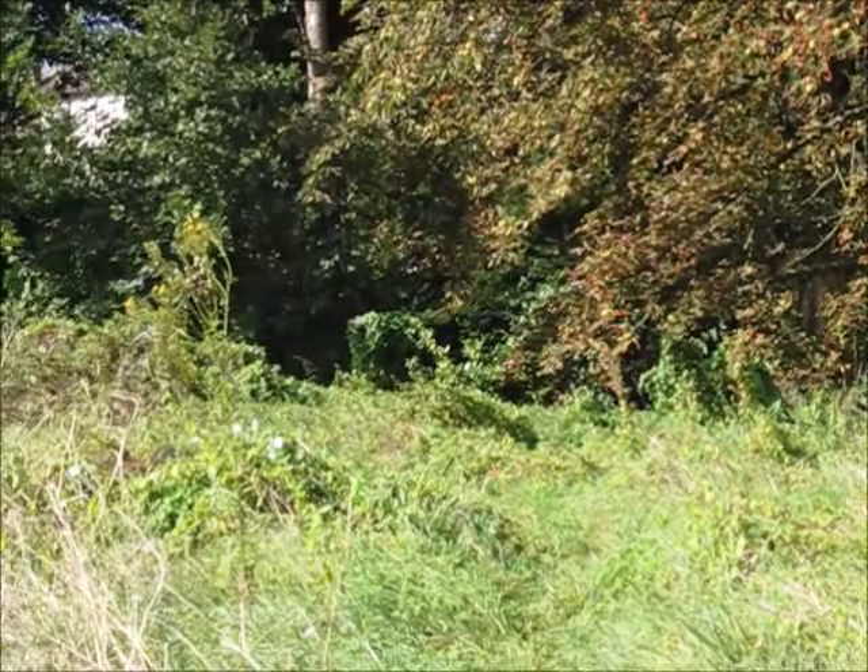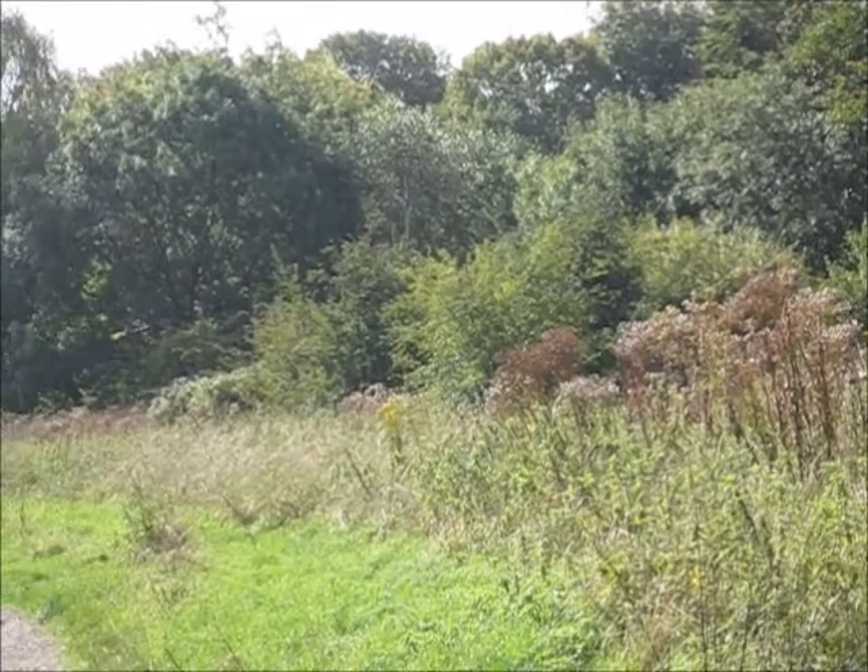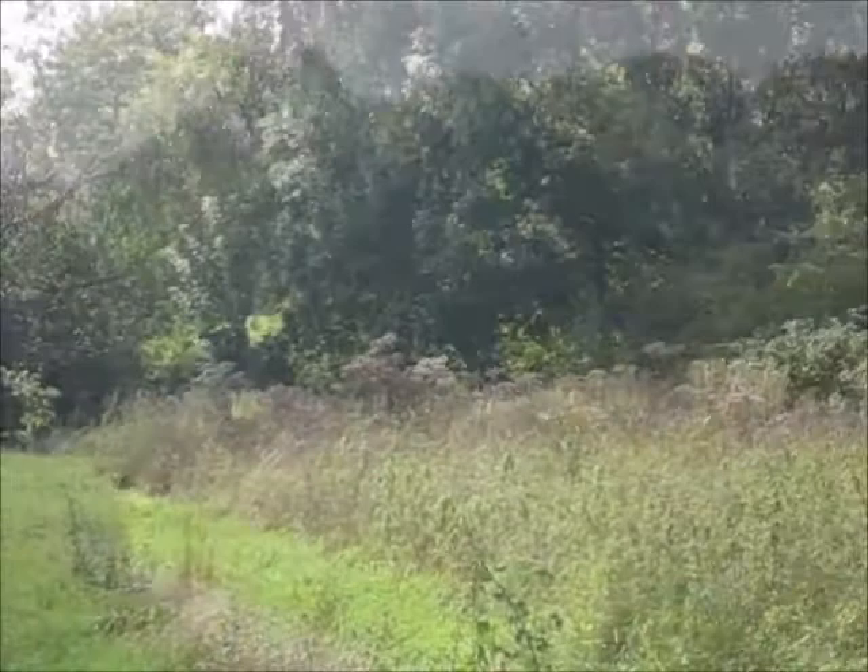Nice wild meadow area — it's very rich in wildflowers in the summer and spring, but it's autumn now, looking a little brown. Still very nice.